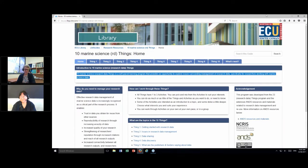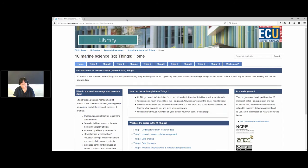Pauline Tao works with the library at Edith Cowan University in Perth and has cleverly adapted the 10 health and medical things developed last year by Kate LeMay into a flexible online activity based on the needs of the marine science community. Good afternoon everyone. Thank you for inviting me to talk about the 10 Marine Science Things libguide. I'm currently a librarian with the ECU library research services team, and promoting awareness of RDM issues to researchers is one of our responsibilities.